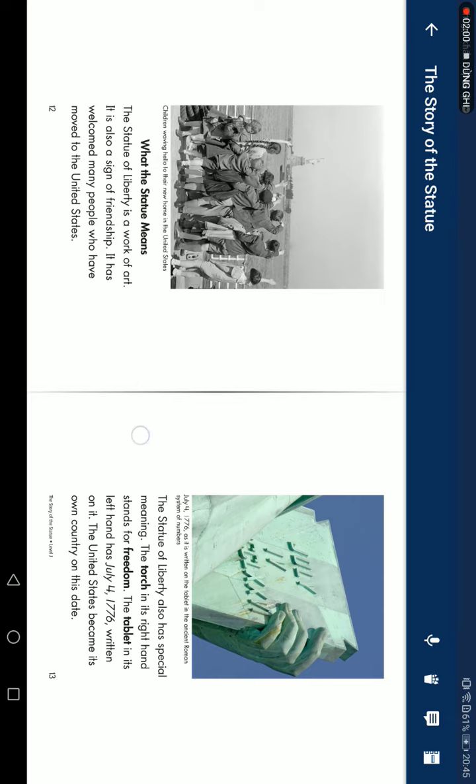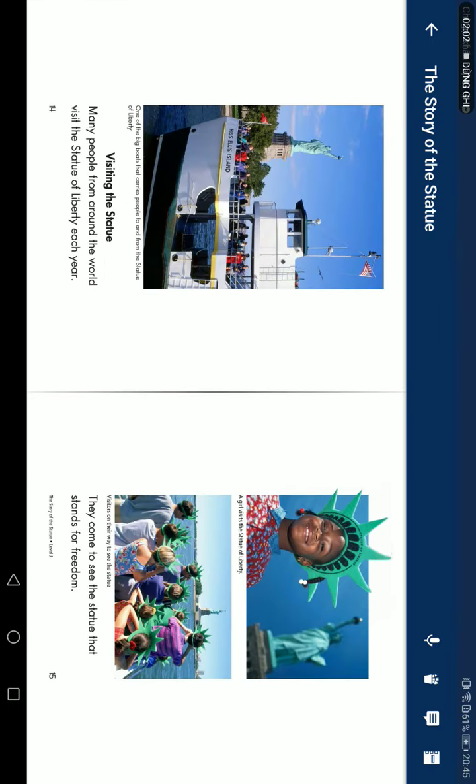The United States became its own country on this date. Visit the Statues: Many people from around the world visit the Statue of Liberty each year. They come to see the statue that stands for freedom.